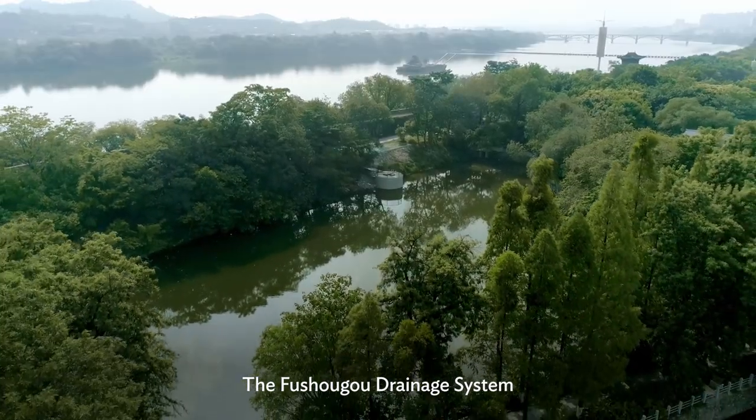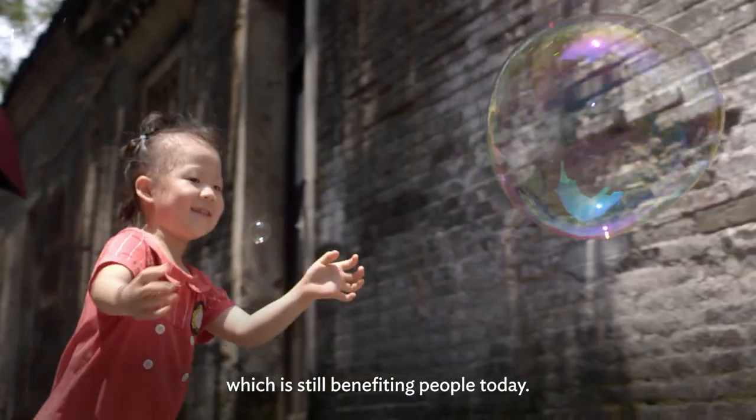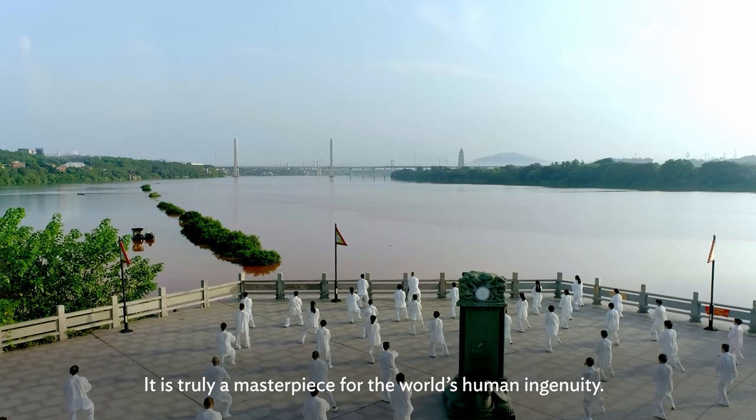The Fushougou drainage system is a model of Sponge City built by ancient Chinese, which is still benefiting people today. It is truly a masterpiece of the world's human ingenuity.